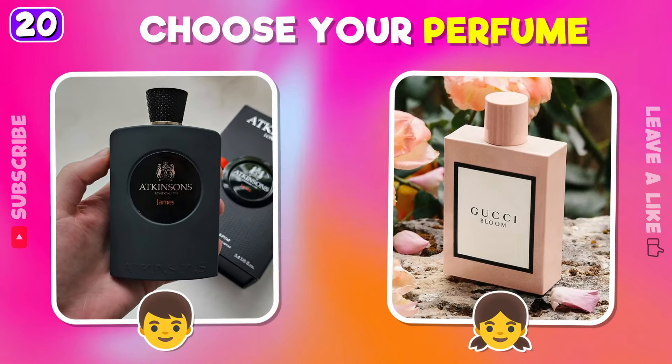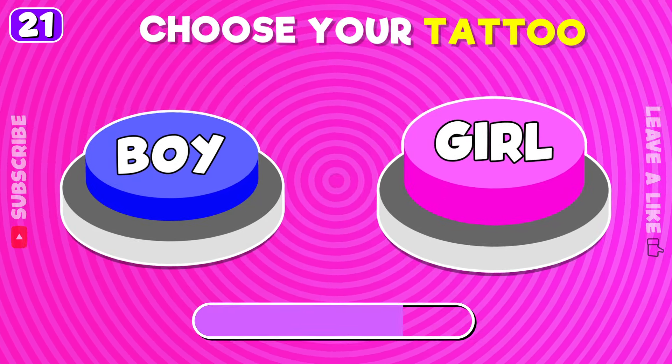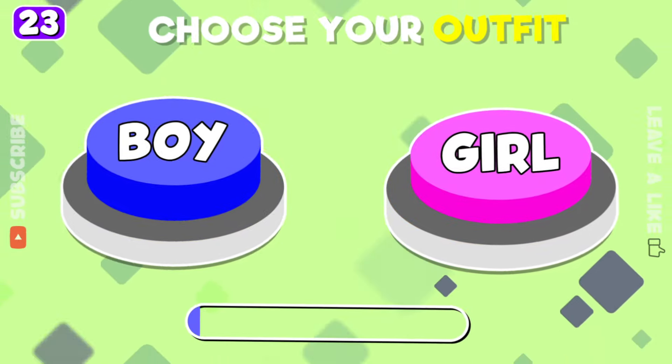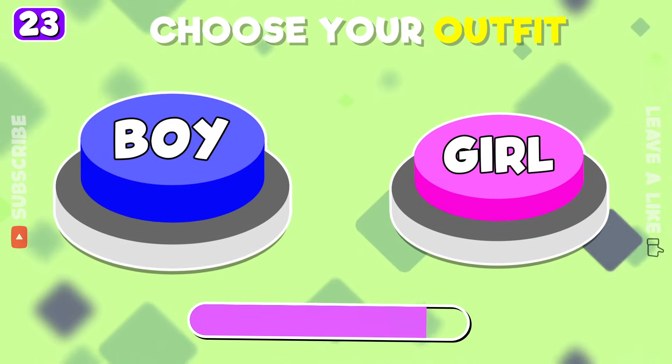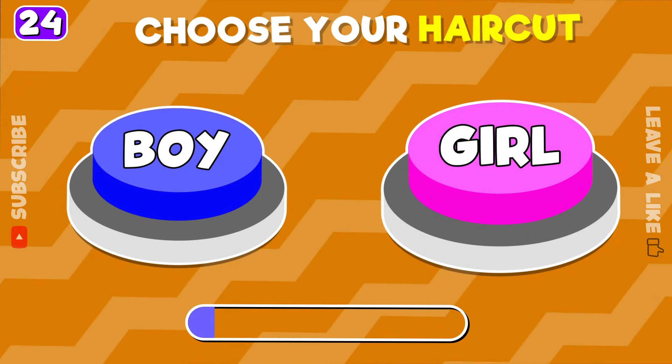Left or right tattoo. Pick your laptop. You can choose only one outfit. Which hair kit is better?